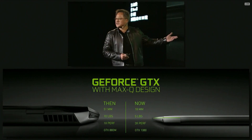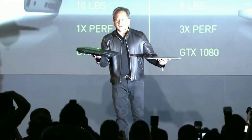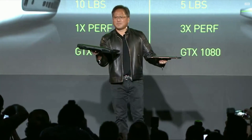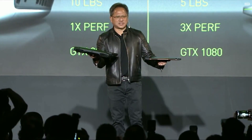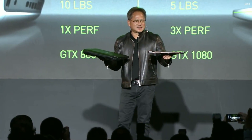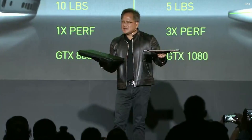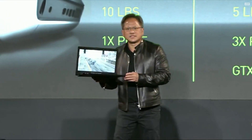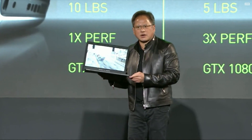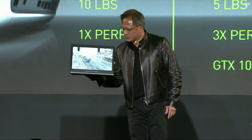Three times the performance and powered by our GTX 1080. This is a high-performance gaming notebook of just a couple of years ago, and this is a high-performance gaming notebook with a GTX 1080. Look how beautiful that is. This is the Asus ROG Zephyrus — really a beautiful notebook.